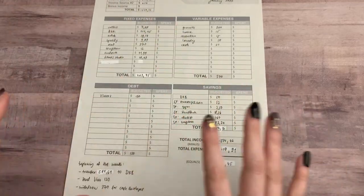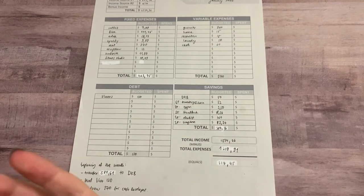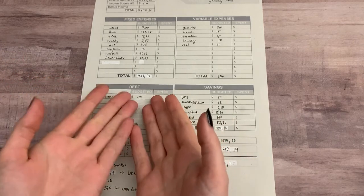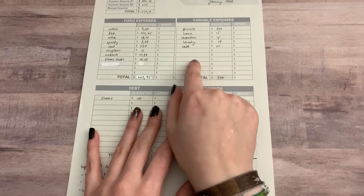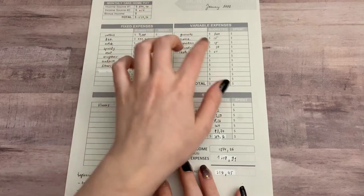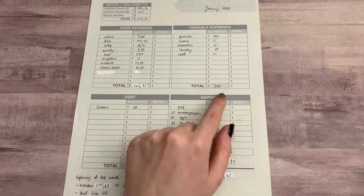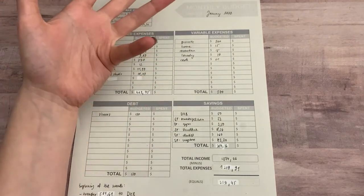That is basically the breakdown of the budget. After seeing all these numbers, I knew how much to transfer to my savings account at the beginning of the month, how much to pay for debt, and how much to withdraw for variable expenses — because those I am going to be doing with cash envelopes. I think cash envelopes are a very practical way to pay for variable expenses.